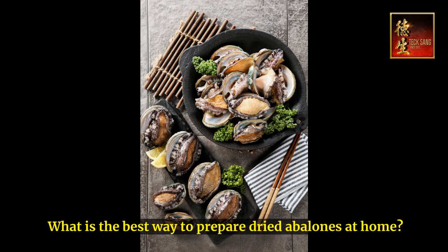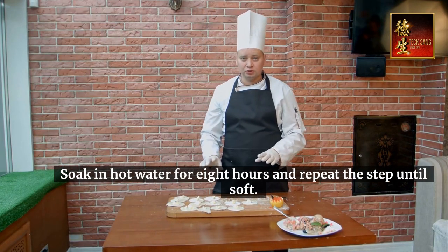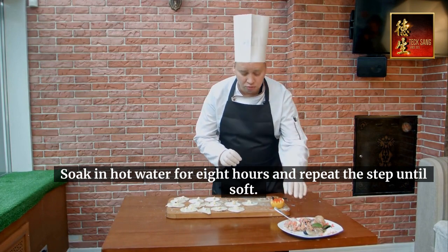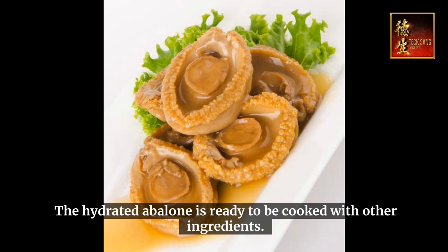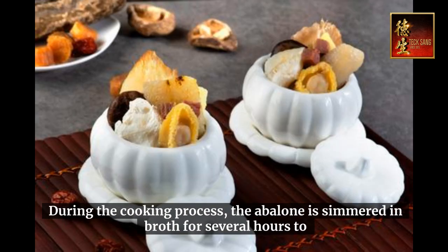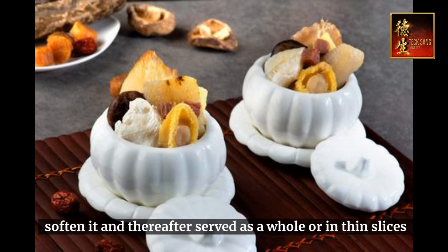What is the best way to prepare dried abalones at home? Scrub the abalone and remove the entrails. Soak in hot water for 8 hours and repeat the step until soft. The hydrated abalone is then ready to be cooked with other ingredients. During the cooking process, the abalone is simmered in broth for several hours to soften it, and thereafter served whole or in thin slices.